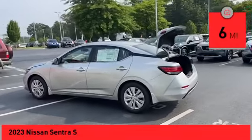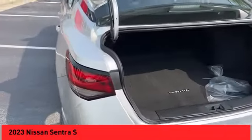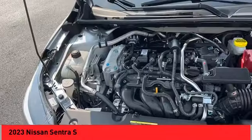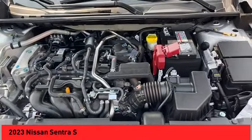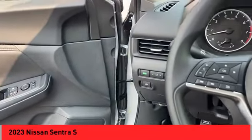Here are some of this vehicle's great options: power windows with safety reverse, active grille shutters, traction control, stability control, daytime running lights, braking assist, power brakes, rear view camera, driver attention alert system, airbags, front knee.